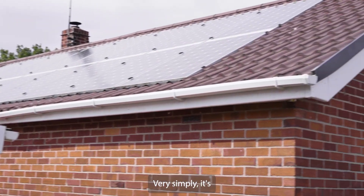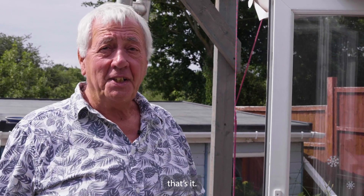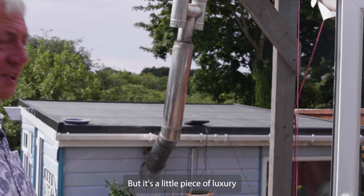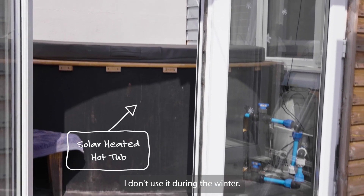Very simply it's a 1500 litre plastic water tank which is surrounded in insulation. Think of it more as a Japanese hot tub rather than a bubbly hot tub — it's a little piece of luxury which the solar provides, and we tend to use it from spring to autumn. I don't use it during the winter.